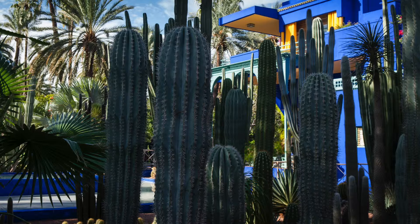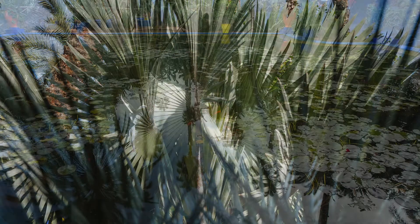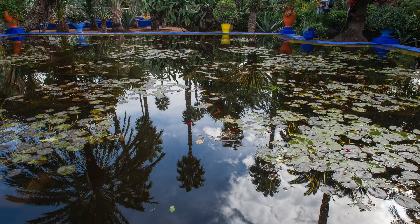He also commissioned Paul Cinois to build this amazing cobalt blue cubist villa. Unfortunately, Jacques had a terrible car accident in the early 60s and was taken back to France to recover, but he didn't — unfortunately he died and never returned to the wonderful garden that he created.